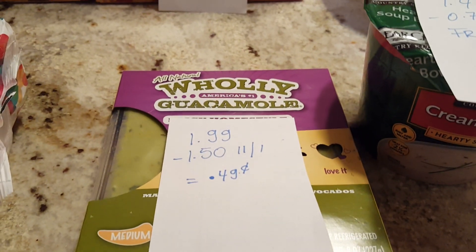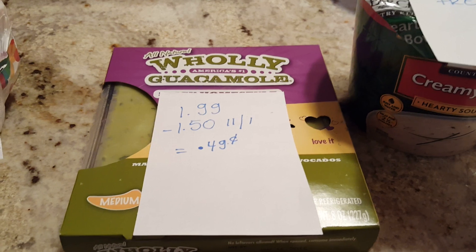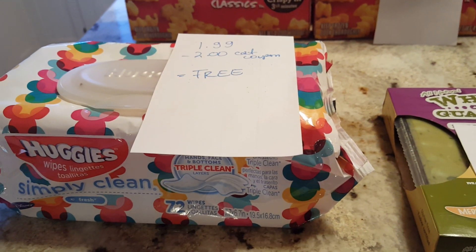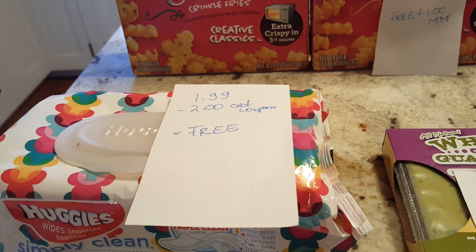The Holy Guacamole is $1.99. There is a $1.50 coupon in the November 1st insert, making this only $0.49. My last deal is on the Huggies — the 72 wipes are $1.99, and I had a $2 Catalina coupon, so this was completely free for me. Check your Catalinas; they often bring you great deals.